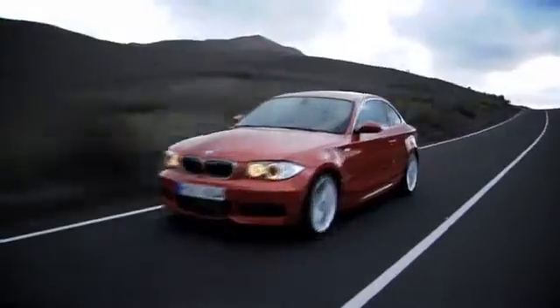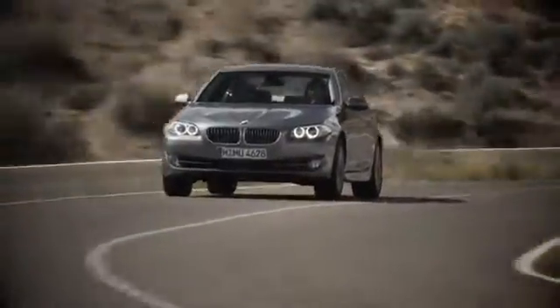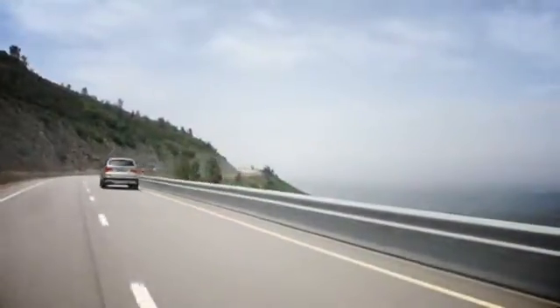Welcome to Chapman BMW on Camelback, home of the ultimate ownership experience. Whether you are searching for your next new BMW, used BMW, or certified pre-owned BMW, we want to make sure your experience is top-notch. Located in the heart of Phoenix, just minutes off the 51, 202 and I-10 at 830 East Camelback.